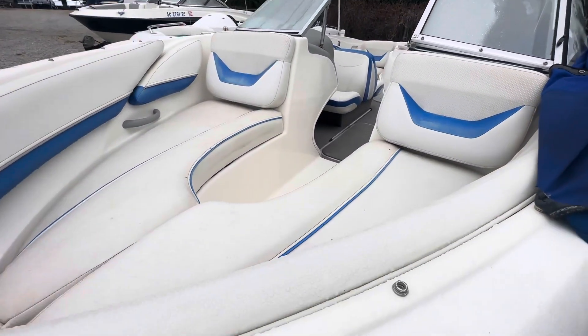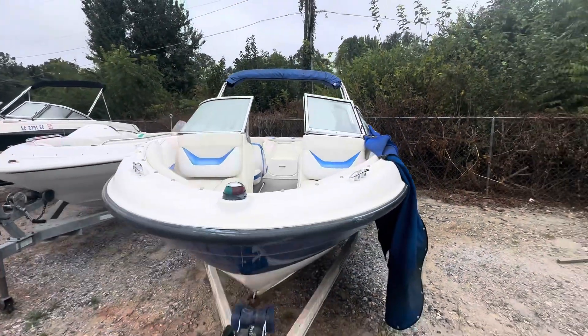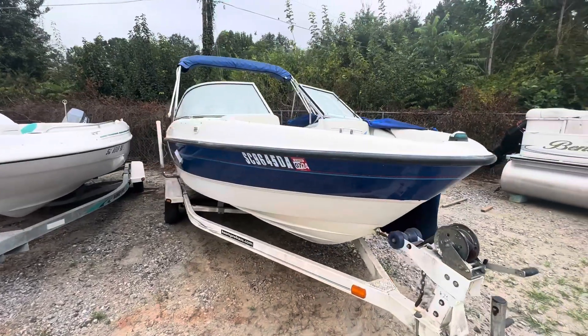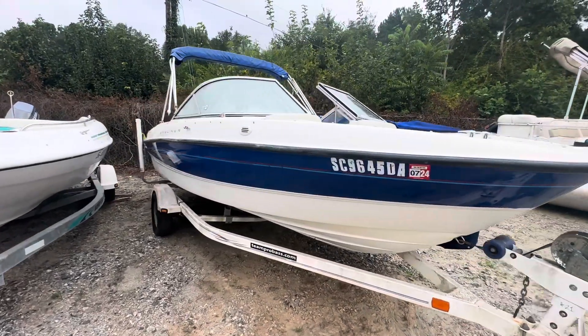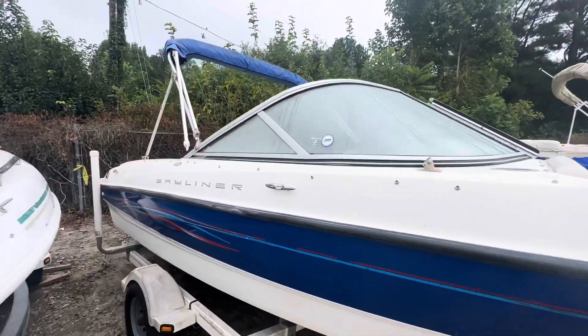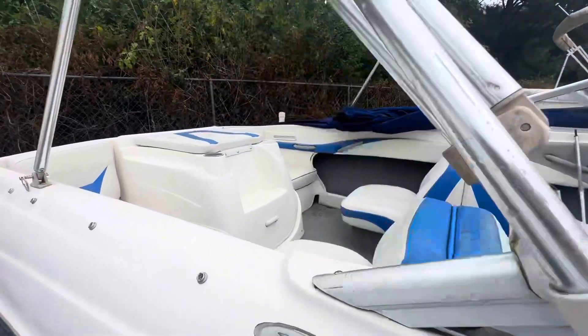Seats are in good condition, little bit of sun damage, but the upholstery is still in good condition. Again, this is our 2006 Bayliner 185 with a 3.0 MerCruiser engine. It also features a bimini top, swim platform, and ski pylon.